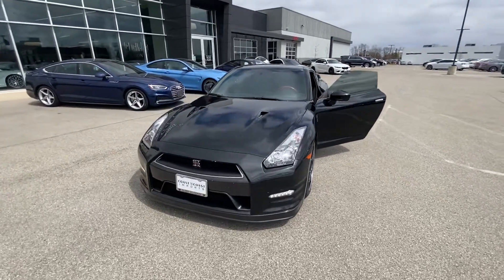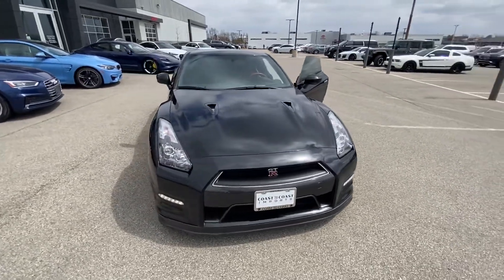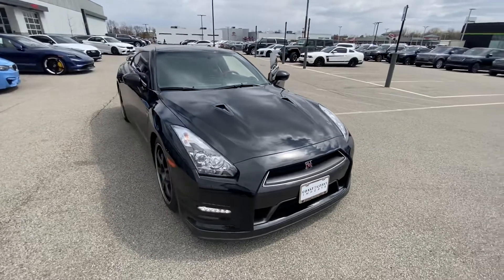The GT-R is powered by the Twin Turbo V6 and it's all-wheel drive. Your exterior finish is the Jet Black.